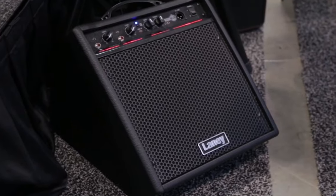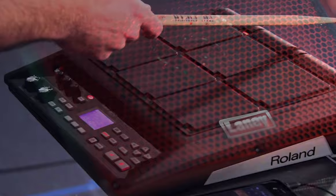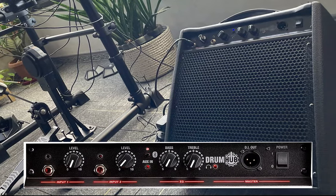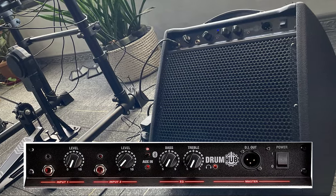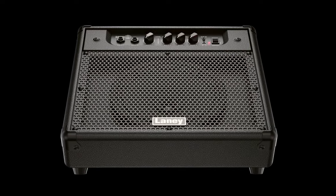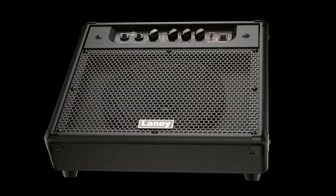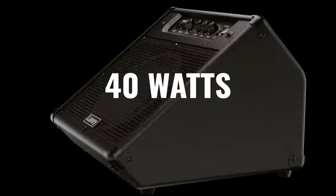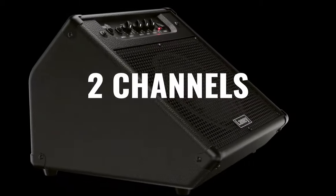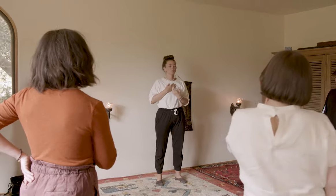Its capability to handle different electronic percussion devices such as the SPD-30 and SPD-SX adds another level of versatility to its usage. The headphone socket allows for silent practicing, an essential feature for musicians who prefer to rehearse at home without disturbing others. In conclusion, the Laney DH80 is a reliable, cost-effective choice for electronic drummers. While it might not be the loudest or highest fidelity option on the market, its combination of versatility, ease of use, and robust sound quality make it a worthwhile investment, particularly for home use and small venue performances.